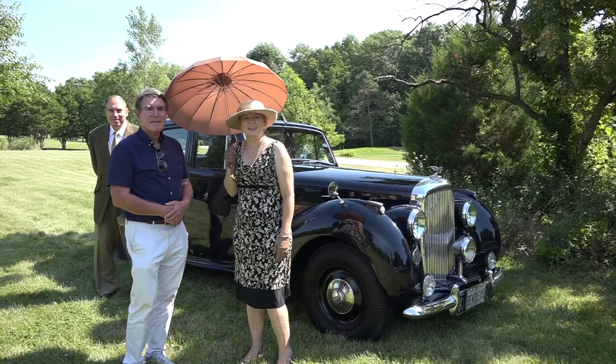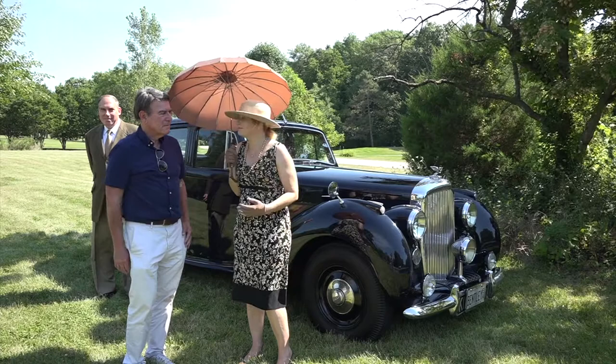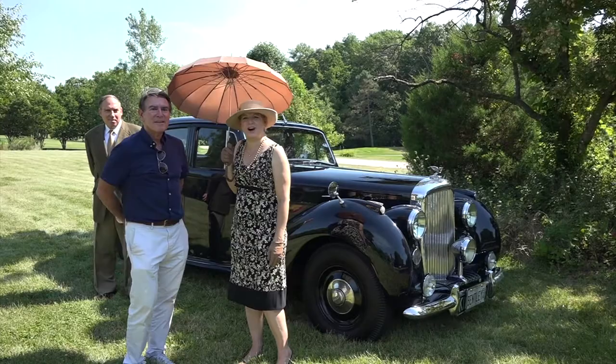Hi, welcome to CarMance, a show about cars, their owners, and the romance around them. I'm Jen, and I'm Steve Horowitz, and today we'll be looking at Peter Gatch's car, a 1947 Mark 6 Bentley.